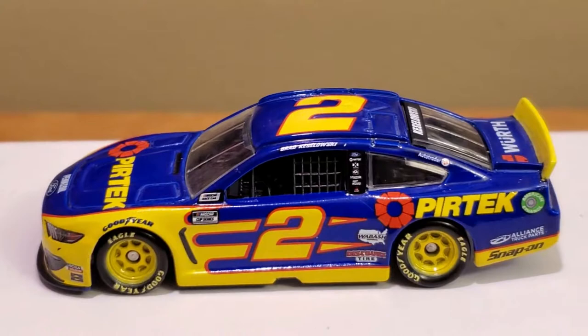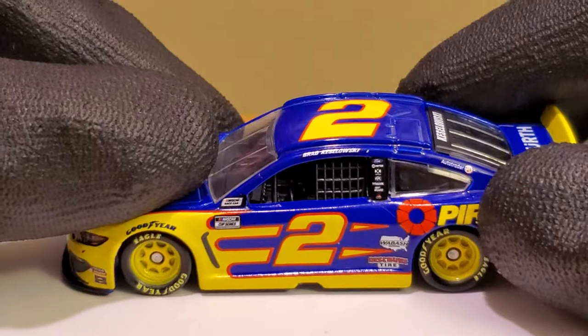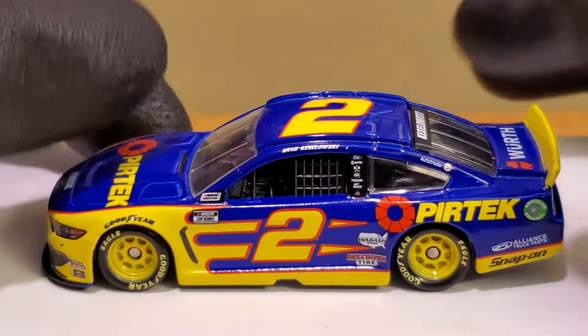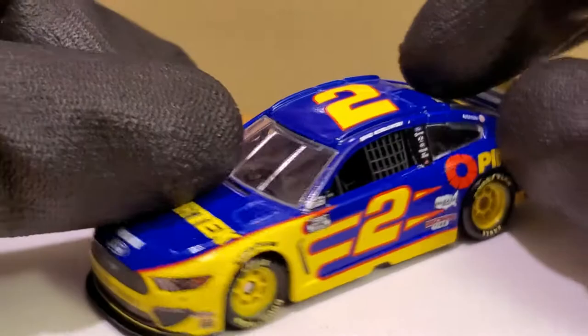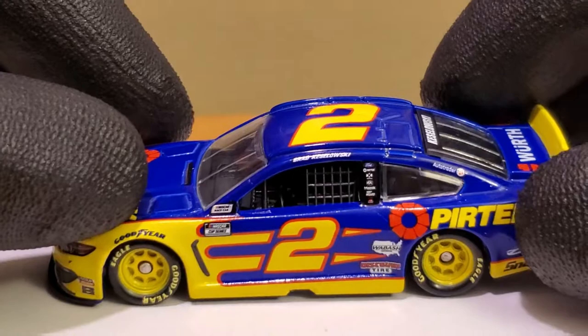We've got the diecast out of the box and this is just a beautiful diecast. This is yet another iconic scallop scheme for Brad Keselowski, but a brand new sponsor. Actually, it's not really new — it's kind of like the situation with Discount Tire. Pertech has actually been a sponsor for not only Team Penske but also for Brad Keselowski's truck racing team, Brad Keselowski Racing. I do remember Austin Cindric driving the Pertech truck back in the day, which was really cool.